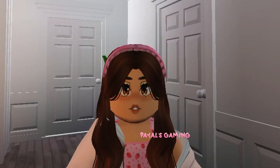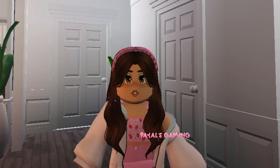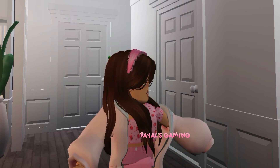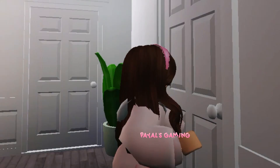So basically that was her room and I hope you guys liked it and enjoyed this video. Thank you guys so much for watching — if you liked this video make sure to like and subscribe, and I'll see you guys next time. Bye!